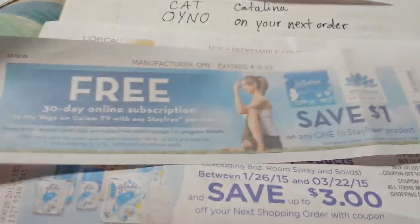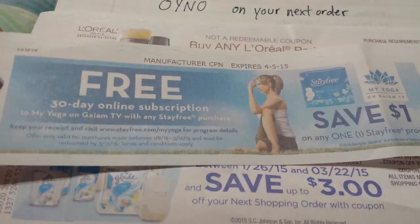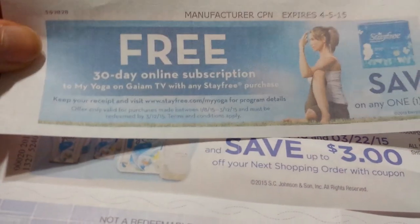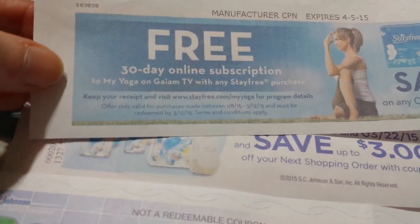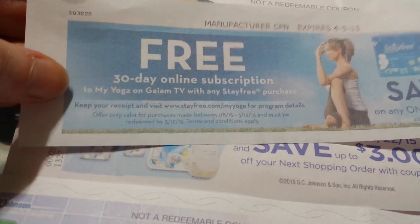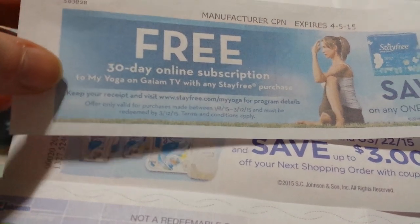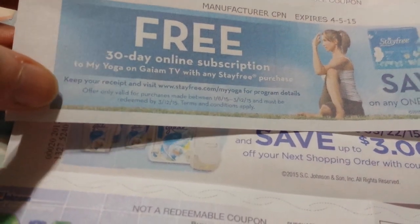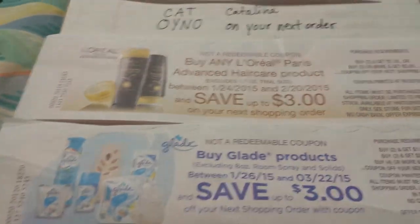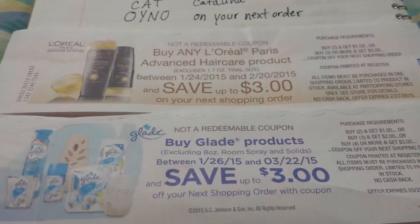Other things might also come out of the machine — like announcements about offers. I got this coupon for Stayfree when I bought some Stayfree at Rite Aid this week, and right here it's talking about getting a free 30-day online yoga session. You need your Rite Aid receipt to do it, and you go to this website — so for buying some Stayfree, you might find other offers like that coming out of that machine.